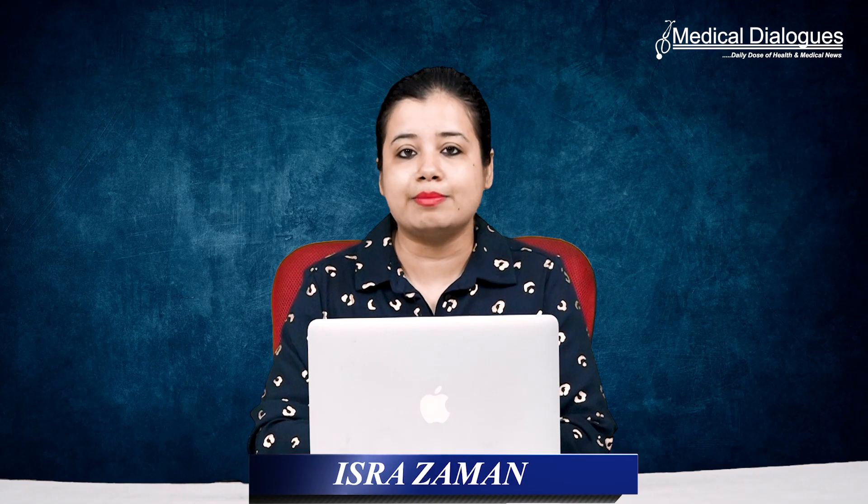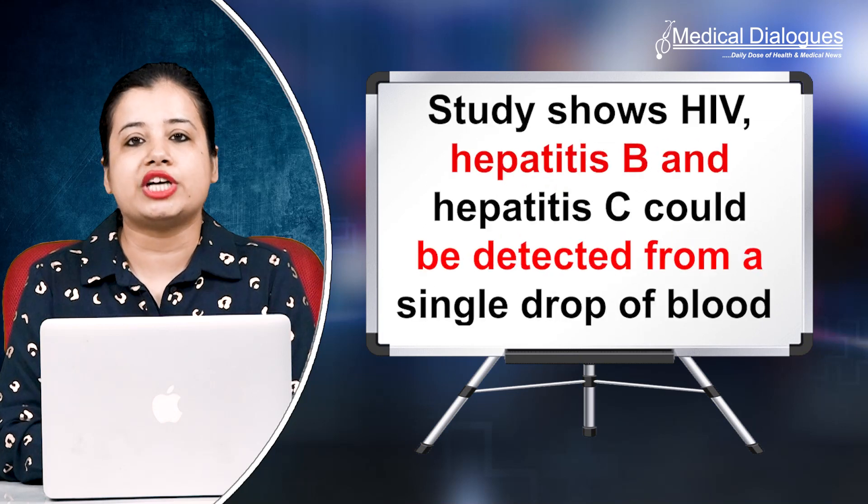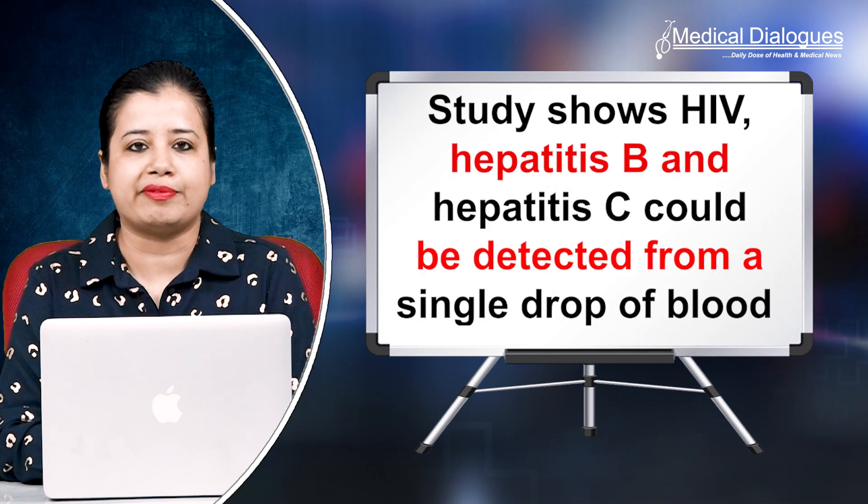Hello and welcome to Medical Dialogues. I'm Mr. Zaman and today I'm going to talk about a study showing HIV, Hepatitis B, and Hepatitis C could be detected from a single drop of blood.